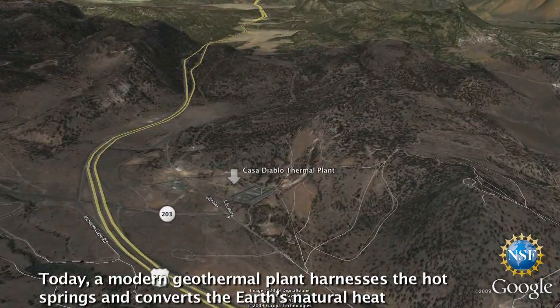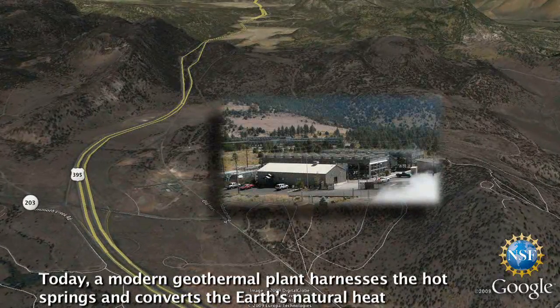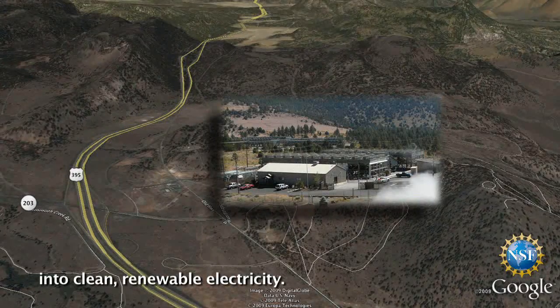Today, a modern geothermal plant harnesses the hot springs and converts the Earth's natural heat into clean, renewable electricity.